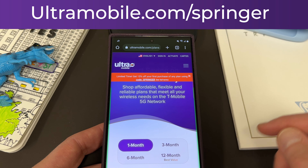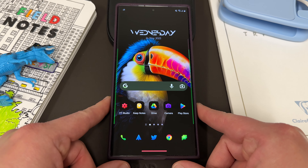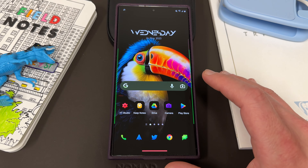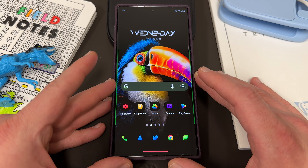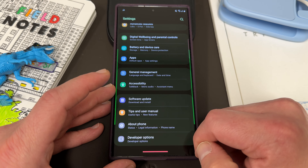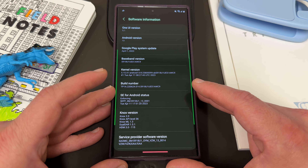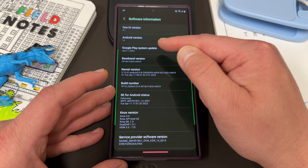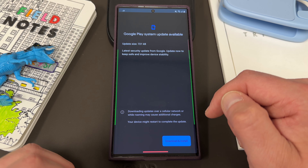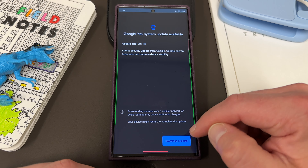We do appreciate Ultra for being partners with the channel. Now let's talk about the Google Play system update, which is a very important update. A lot of people don't realize it's as important as your monthly Samsung update. To find it, go to the About Phone section, then tap on Software Information. Once you're inside Software Information, you'll see Google Play System Update right there — you can go in, check for an update, download, and install it.